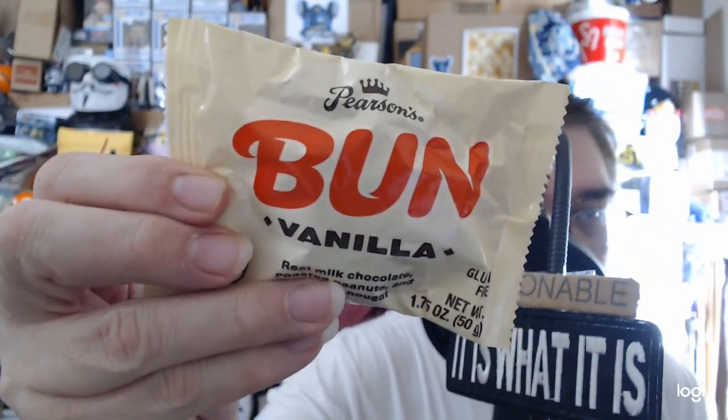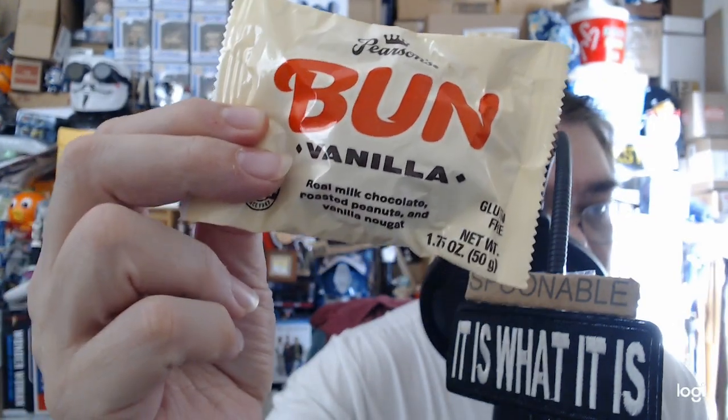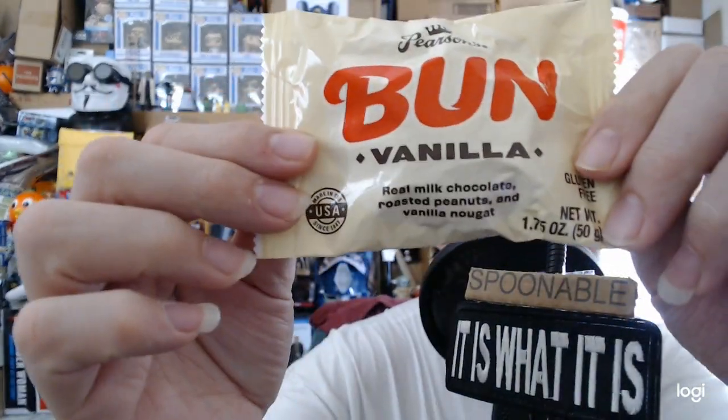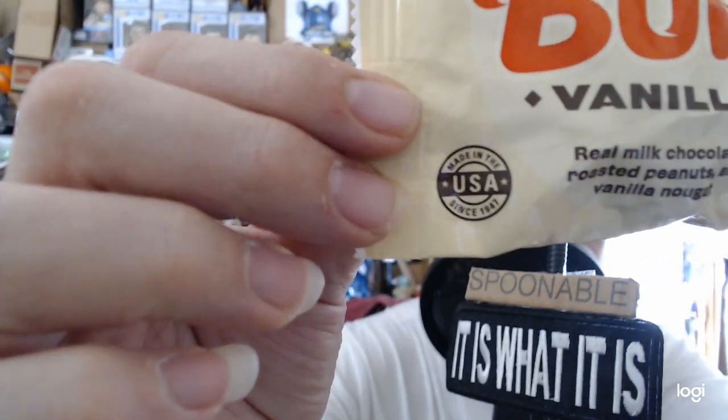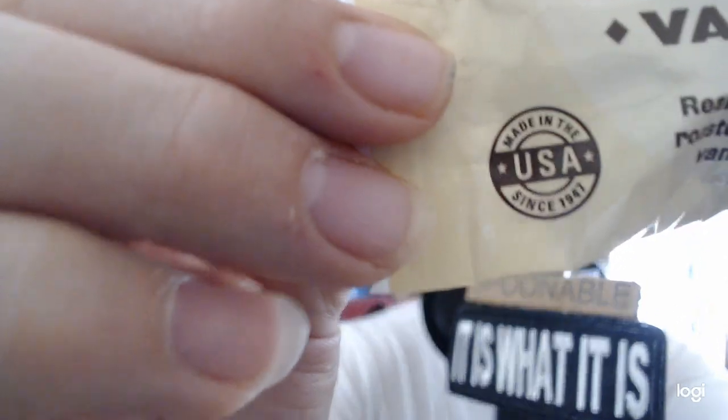On Rez Reviews, I mainly just talk about snacks. This time we're going to talk about Pearson's Bun Vanilla — with real milk chocolate, roasted peanuts, and vanilla nougat, made in the USA. It's been made since 1947. It actually expired at the beginning of the month, but I did cleaning so here we are.